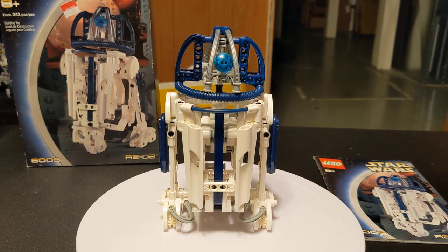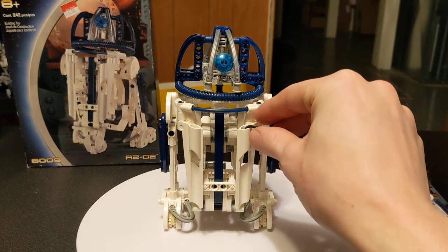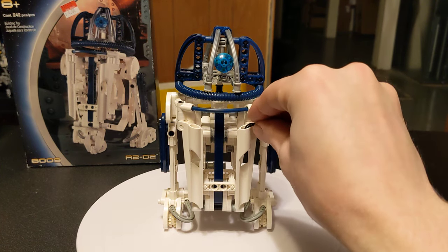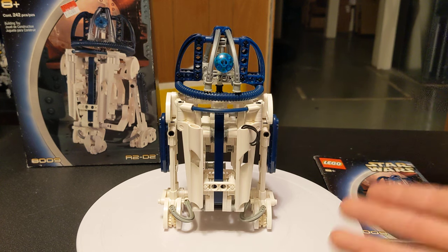This is pretty much everything for this old R2. If you guys have it, let me know in the comments — see how well your rubber bands have held up. Also, disclaimer: if you've got a lot of sets with white parts or light-colored bricks, make sure you keep these out of the sun, because the sunlight will yellow them. Take care of your LEGOs and they will last for a long time, like this one — for 22 years.